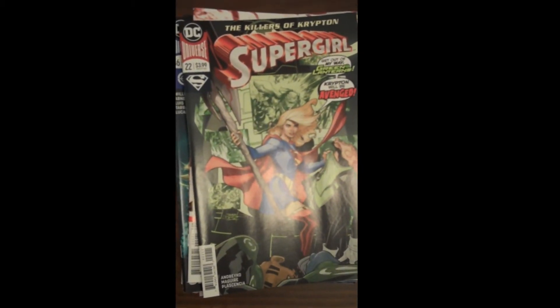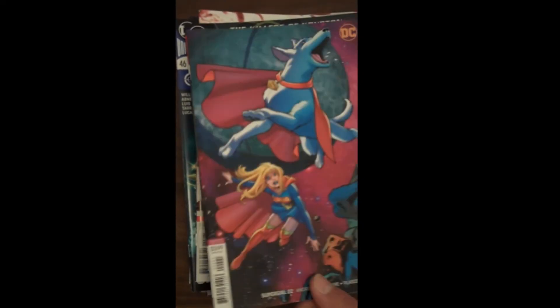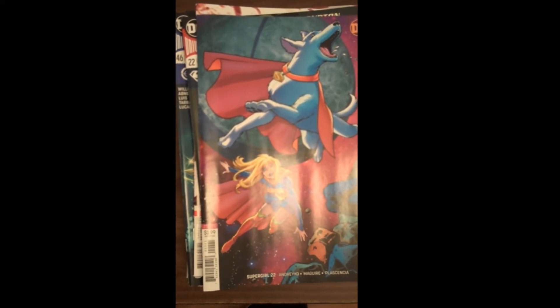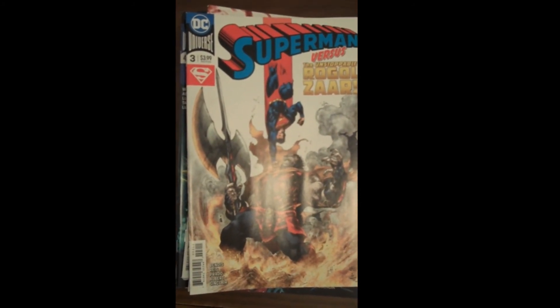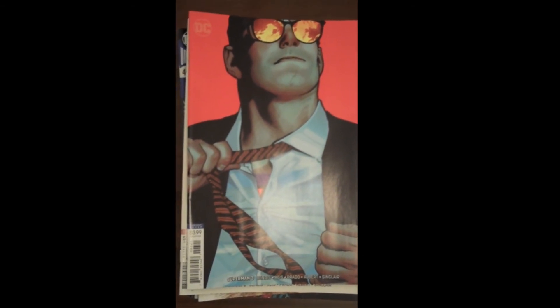Next up from DC is Issue 22 of Supergirl — sometimes referred to as Mrs. Fox. And then there's the gorgeous Supergirl Issue 22 variant cover. A fantastic Issue 3 cover for DC on Superman, and one of Brian Michael Bendis' books — Superman Issue 3, one of the variants. The runner-up to our cover of the week is another variant for Superman Number 3 — great cover, well thought out, well executed.